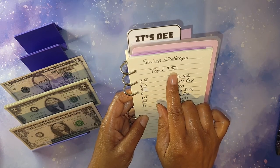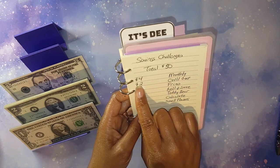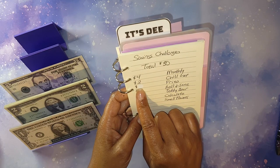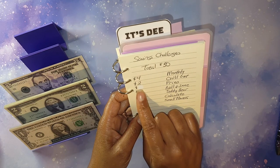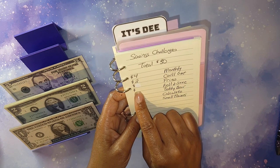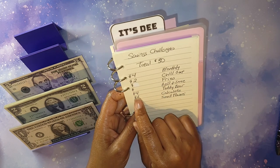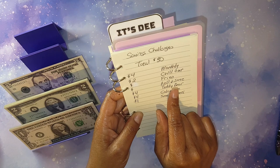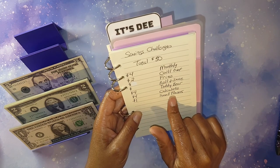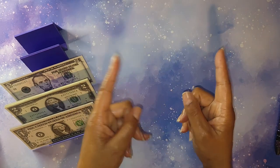I will be cashed up for a total of thirty dollars into my seven challenges. Four dollars are going towards my monthly, two dollars are going towards my chill out fries. I have a roll and save challenge estimated at three dollars, and my roll and save challenge has an estimate of twelve dollars. Then I'll be putting four dollars towards my teddy bear, four dollars towards calculate, and one dollar towards my smell your flower.